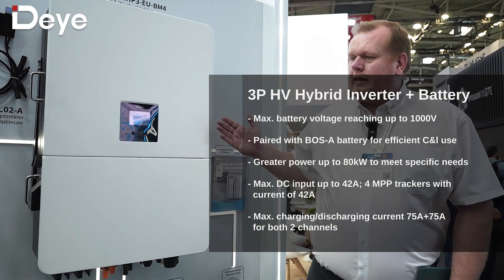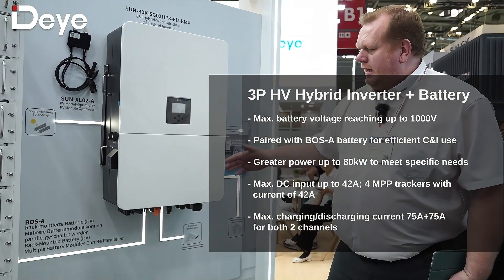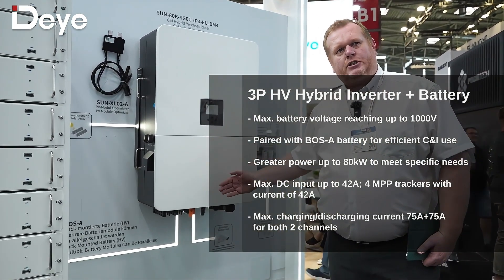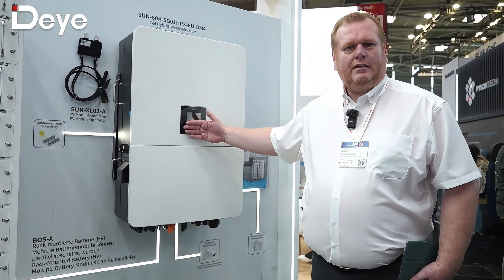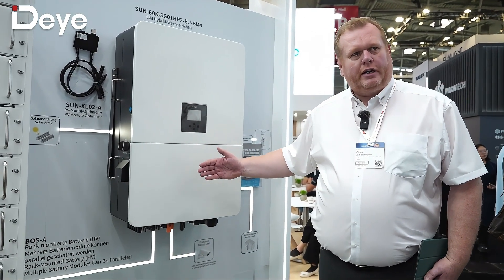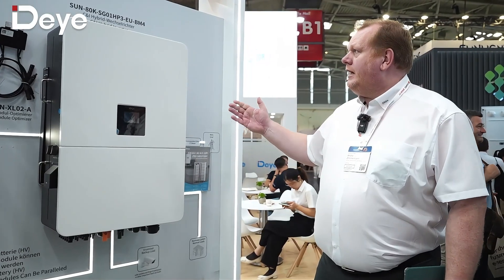We are connecting it together with our new batteries of 7.6 kilowatt hours and the battery rack. With this hybrid we have an opportunity not only to use it as a standard hybrid, but we also have an additional port called the GEN port. At the GEN port we can connect other inverters on an AC basis, micro inverters, a diesel generator, or other power stations via AC connection.